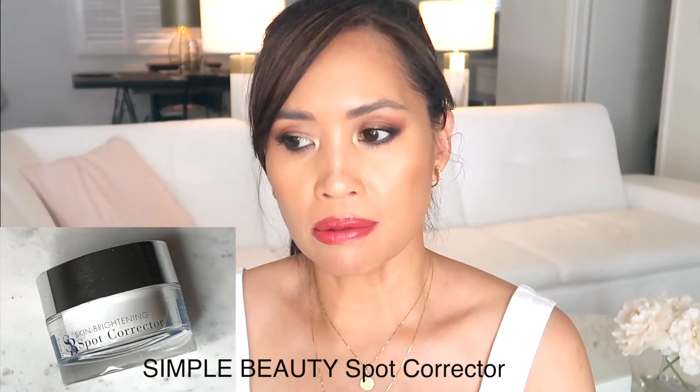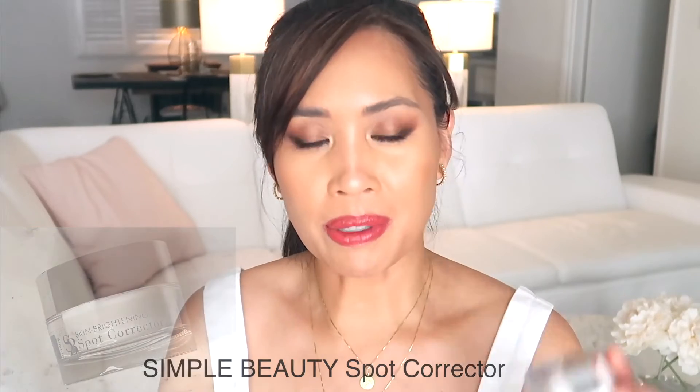I picked up the Simple Beauty skin brightening spot corrector. I'm always trying to correct my spots, and I've noticed that after a while a product doesn't have as much effect, so I like to change it up. I read a bunch of articles about the best spot brighteners and this came up. It's 30ml — a pretty hefty jar — so it should last a while. I just started using it last night so I'll have to really give this a try and see how it works.